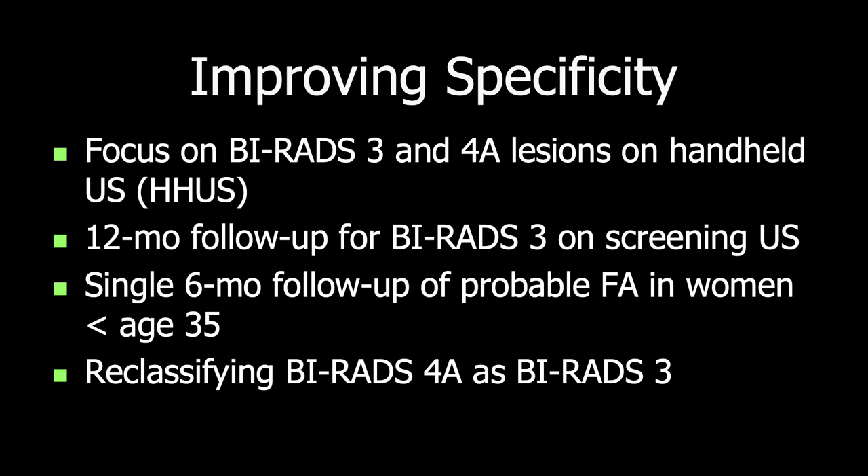To improve specificity, we're going to focus on BI-RADS-3 probably benign lesions and 4A low suspicion lesions seen on handheld ultrasound. There is substantial literature supporting 12-month follow-up for the vast majority of BI-RADS-3 lesions seen on screening ultrasound, and a single 6-month follow-up of a probable fibroadenoma in younger women under age 35. There are also several ways we can approach reclassifying BI-RADS-4A masses as BI-RADS-3 and reducing unnecessary biopsies.